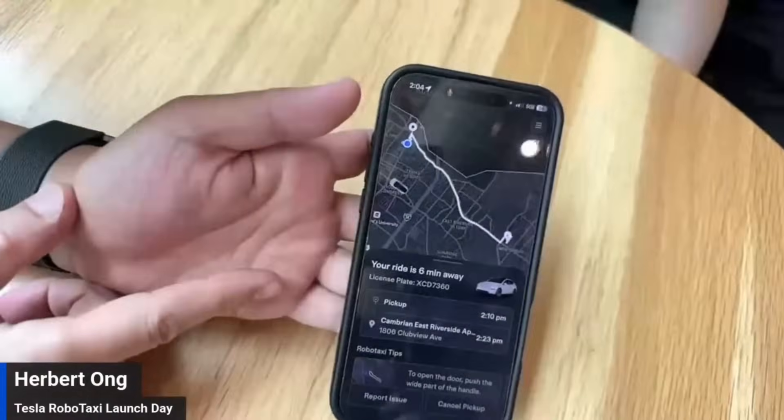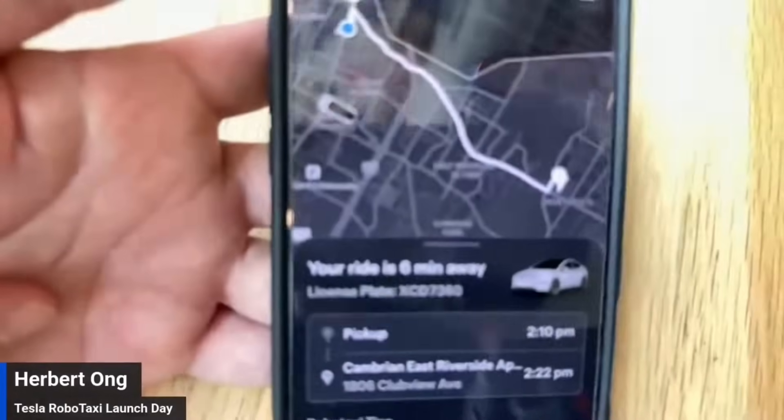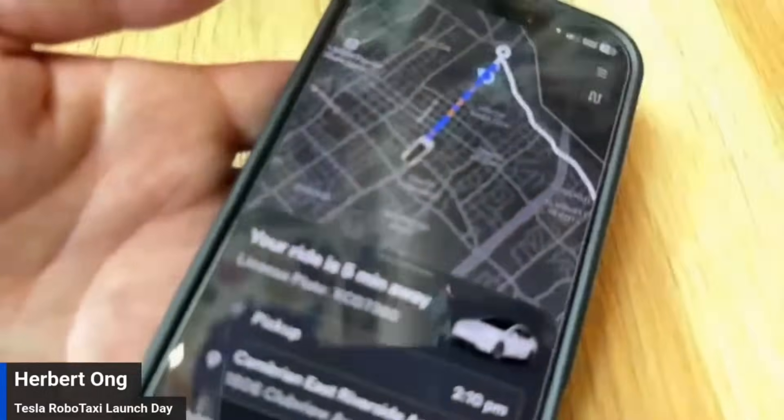It says six minutes away — okay, so it's changing. It is on its way. Good, you can see it, it's moving. Sorry to be clear, people — it's showing you where the car is.